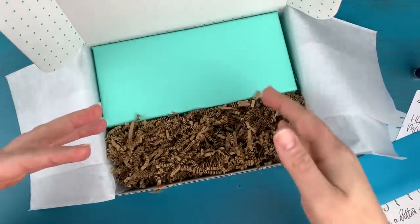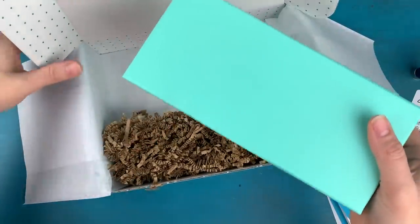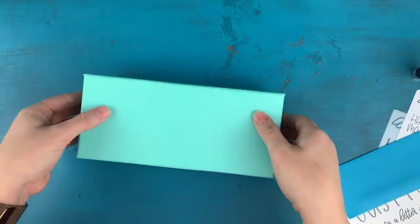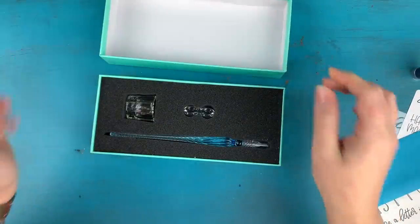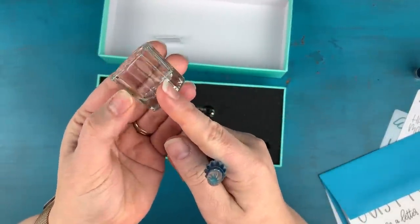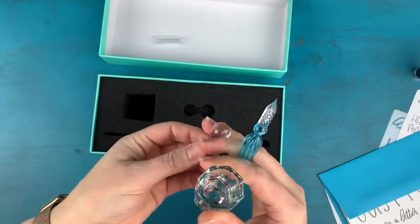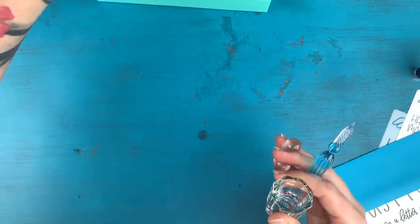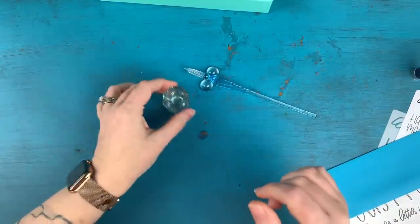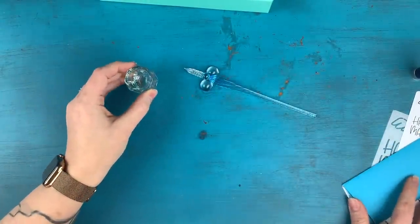Now the pièce de résistance of this box — let's move the big box out of the way and check out this pretty teal box. I am super excited about what's inside. We have a glass dip pen! It comes with a little protective sleeve, a tiny ink well to put your ink in while you're writing — which I think is absolutely adorable — and a little stand to rest your pen on. I'm so in love with this ink well, I might like it more than the pen.